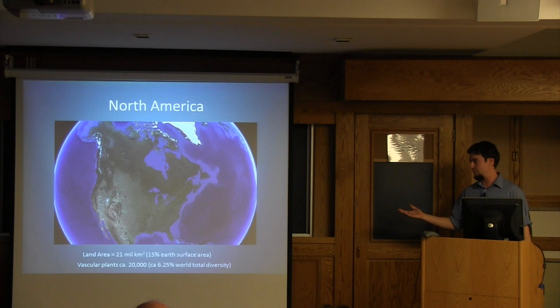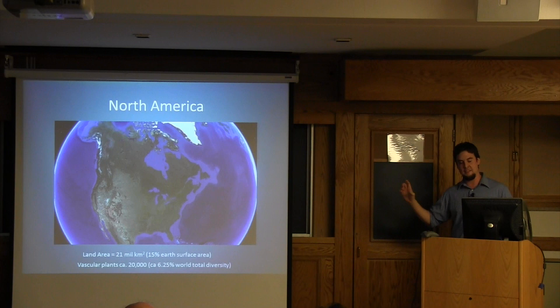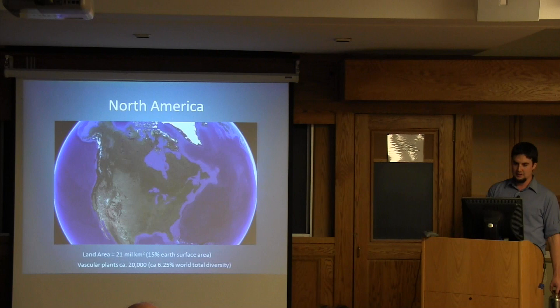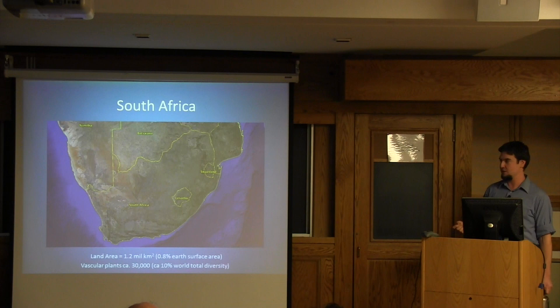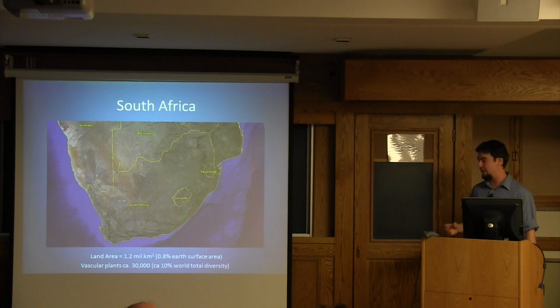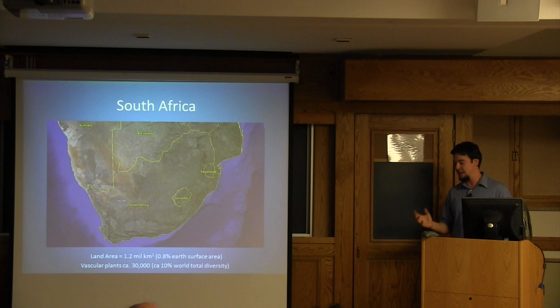To put South Africa in context, I'll start with North America. North America, excluding Mexico — north of Mexico — makes up roughly 15% of the Earth's surface, and on that 15% we have about 6.25% of the world's total vascular plant biodiversity, roughly 20,000 species. South Africa is less than 1% of the Earth's surface — 0.8% — with 30,000 individual species, roughly 10% of the world's total biodiversity. A huge amount of biodiversity in a relatively small space, and this distribution is not even across the whole country.